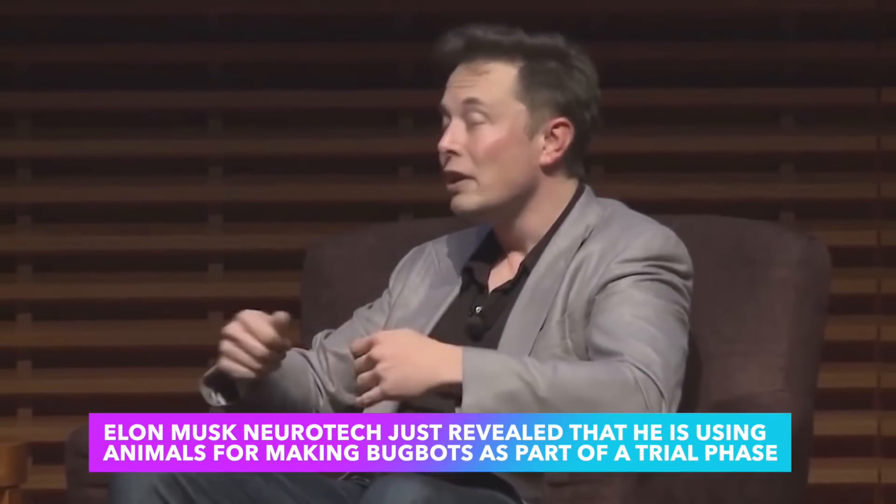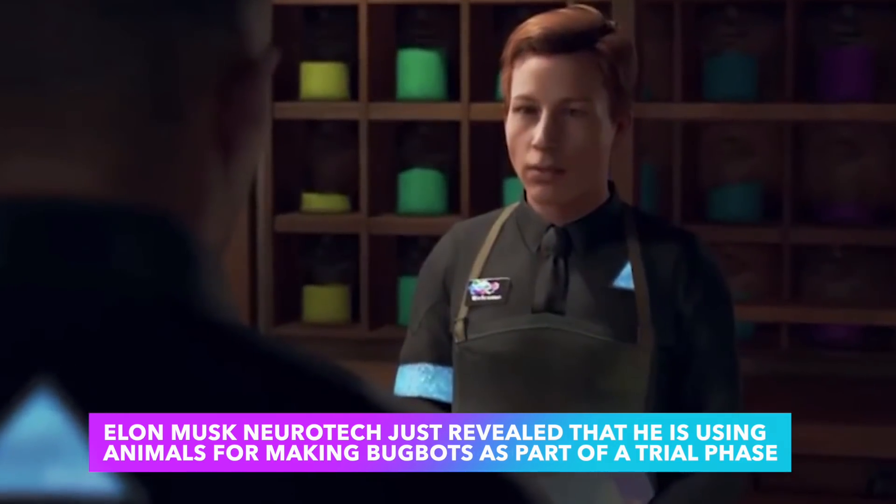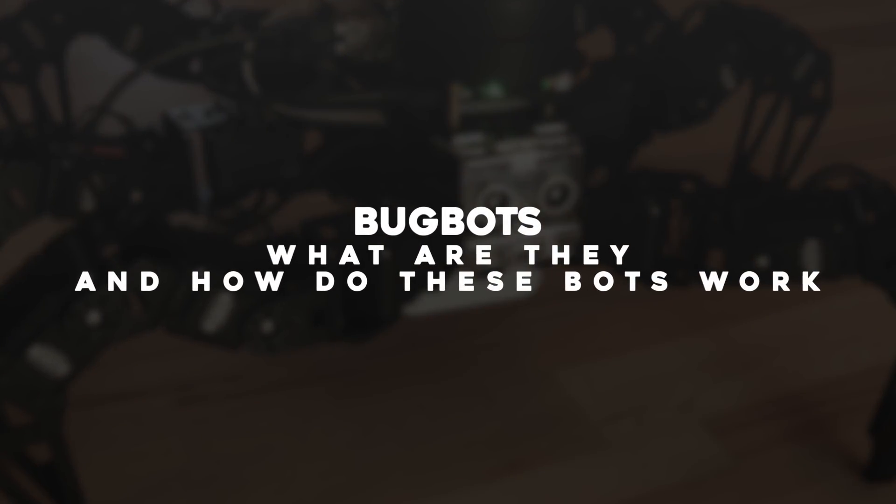Elon Musk's Neurotech just revealed that he is using animals for making bugbots as part of a trial phase. Bugbots — what are they, and how do these bots work? Let's find out!